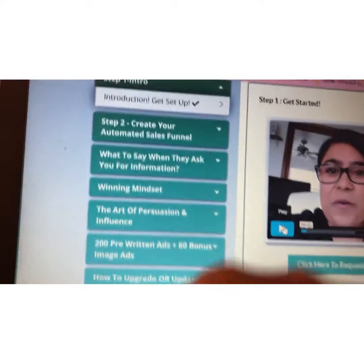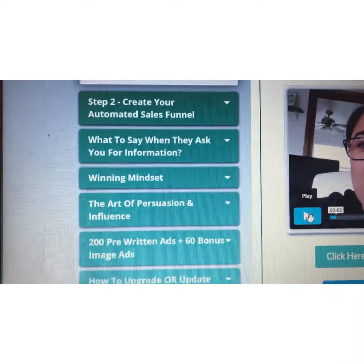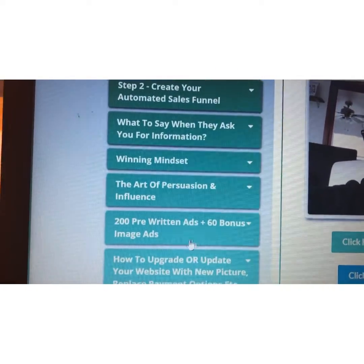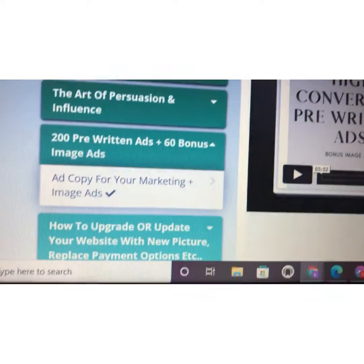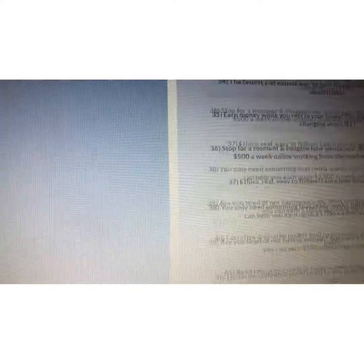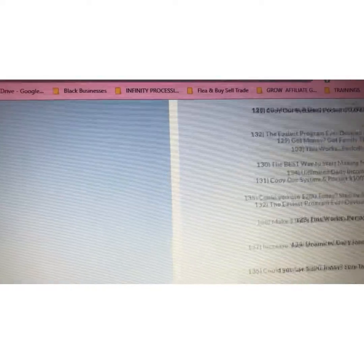I am inside the members area where you get training from a multiple six-figure earner who shares her secrets on attraction marketing and exactly step-by-step how she uses marketing to grow on social media. Some of the things you're going to have access to are the pre-written ads — you get ad copy that you can use straight out of the gate to grow on social media. These are pre-written ads and they even have image ads at the bottom that you can use on social media to immediately start getting attraction leads and sales. So those are the pre-written ads.